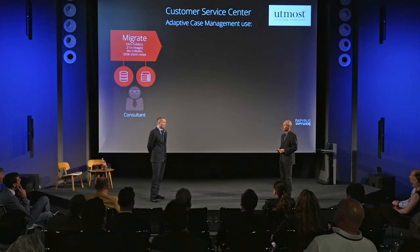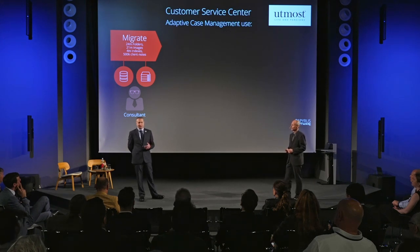So how does adaptive case management come into that situation? In terms of the actual project itself, it was split into a number of phases. The first real delivery was the migration. Utmost had a number of IT systems where they were keeping their historic customer information, and the first phase was to do the analysis of what information we needed to migrate from those systems — and for that we used the adaptive case management process.